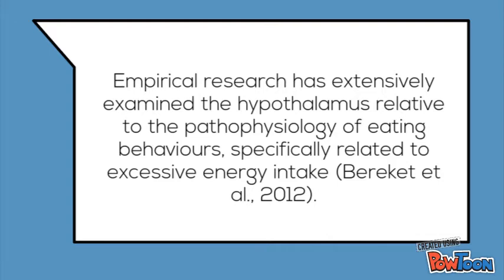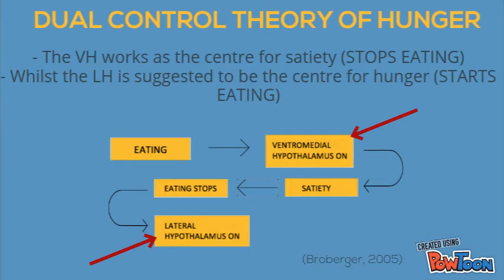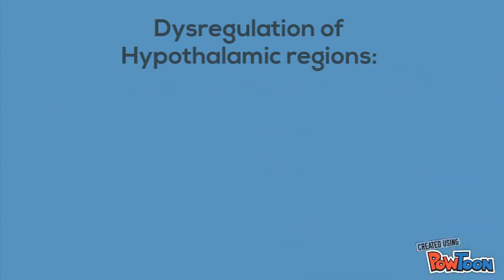To explain these homeostatic motivated behaviours, we will explore the most widely cited, that of hunger. Empirical research has extensively examined the hypothalamus relative to the pathophysiology of motivated eating behaviours. Stellar, in 1954, postulated the dual control theory to examine two independent hypothalamic regions working together to regulate eating. This theory suggests that the ventromedial hypothalamus works as the integration centre for satiety, whilst the lateral hypothalamus is the predominant brain region relative to hunger. If one region in this pathway is dysregulated, this has severe implications, evident in pathophysiological eating behaviours such as hyperphagia.